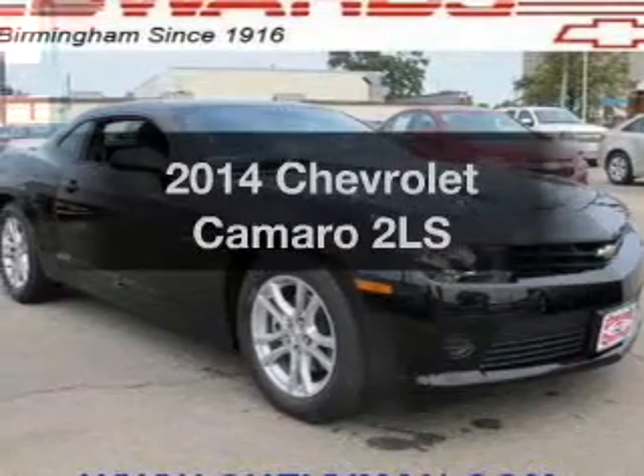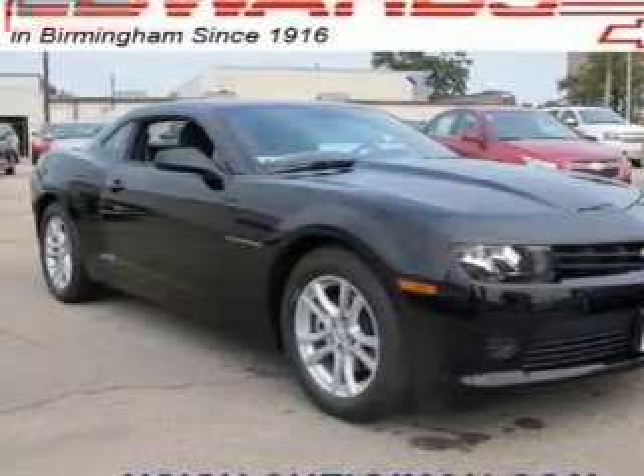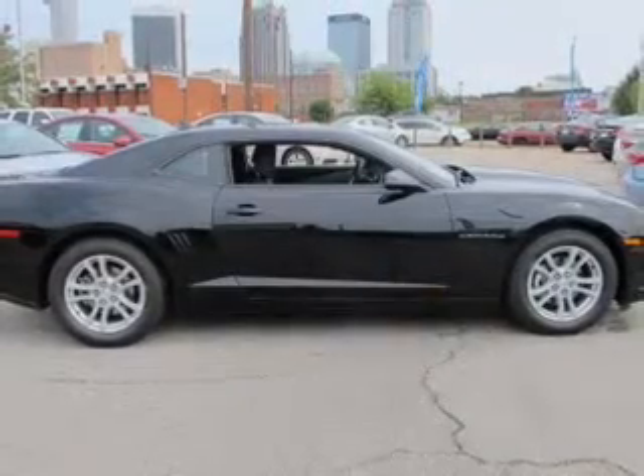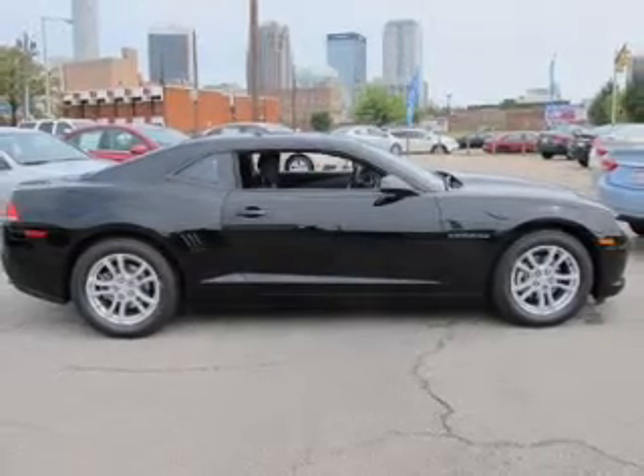Get noticed in this 2014 Chevrolet Camaro — this is the set of wheels you've been looking for. The powertrain includes rear wheel drive with a reliable six-cylinder engine that responds smoothly to its six-speed automatic transmission.